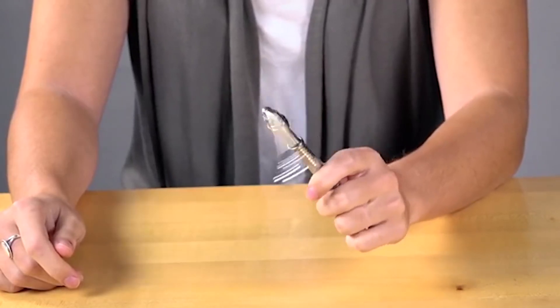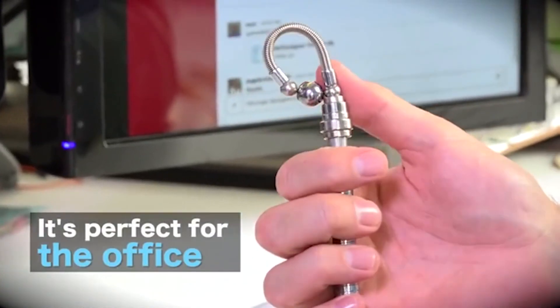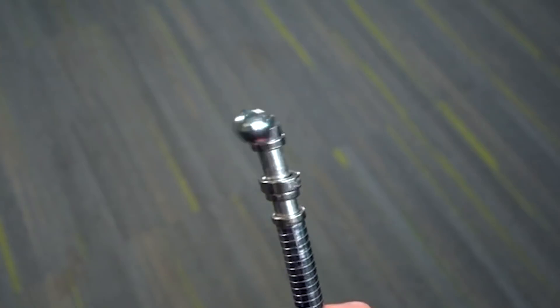In addition, the construction rotates and bends in any direction easily. All the details, including a magnetic clip and a button, have been designed for the user to rotate, bend, and attempt to destroy the pen.